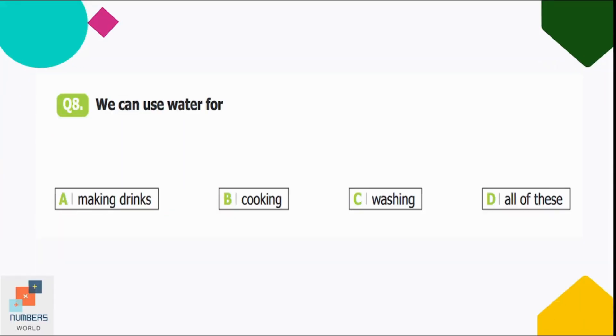Question number eight: we can use water for — option A: making drinks, B: cooking, C: washing, D: all of these. We use water to do all of the given tasks, so option D is correct — all of these.